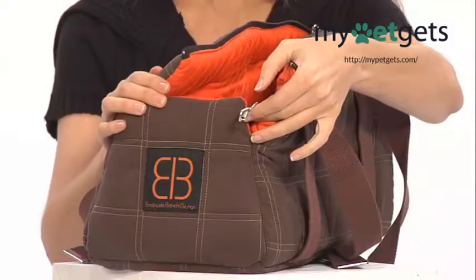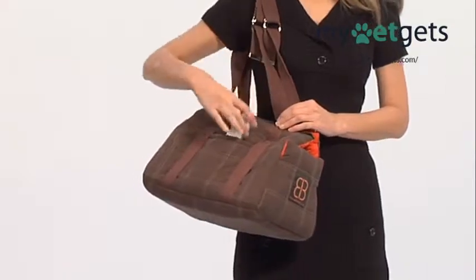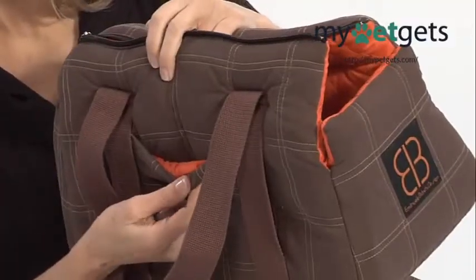Inside the Biddy Bag is a safety leash that snaps onto your friend's collar with ease. A pocket located on the side of your Biddy Bag works for storing your leash and other valuable items.